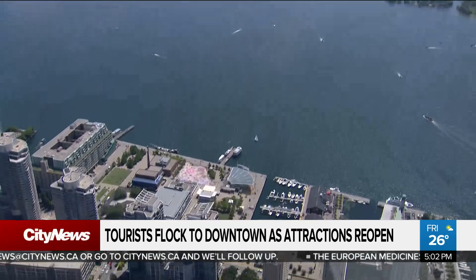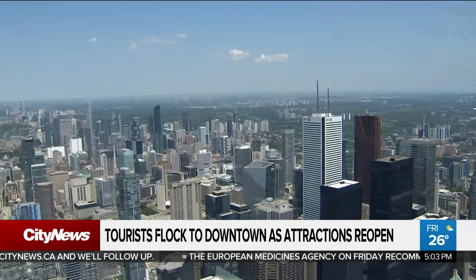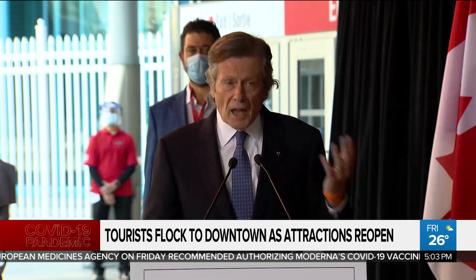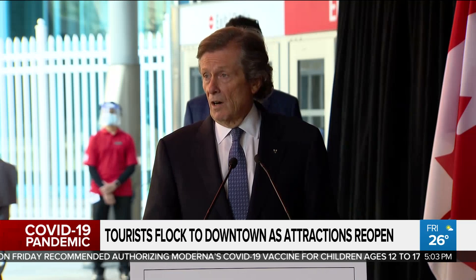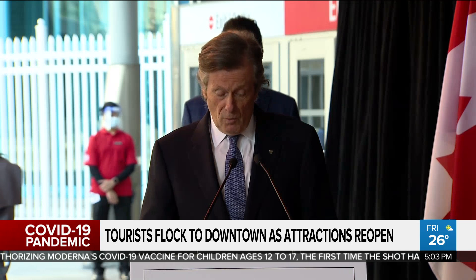The CN Tower is one of Canada's most iconic tourist attractions, and today Mayor Tory talked about its significance nationwide. It's made a huge contribution to our ability to inspire ourselves during tough times, to thank healthcare workers, and to mourn on occasions such as some of the revelations we've seen with regard to the residential schools.